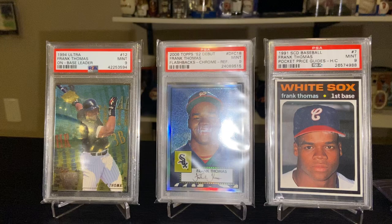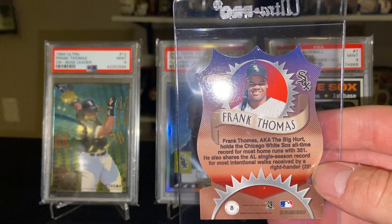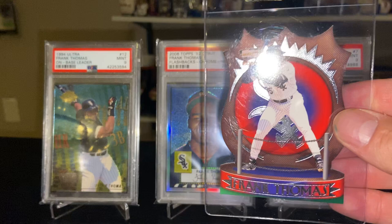Another Pacific issue from 2000 — this is Revolution, and this is the On Deck laser die cut. Nice design, nice die cut.